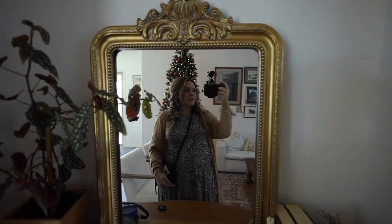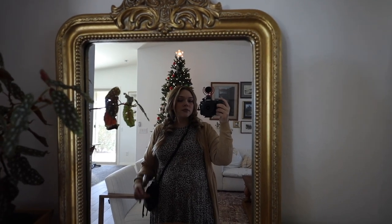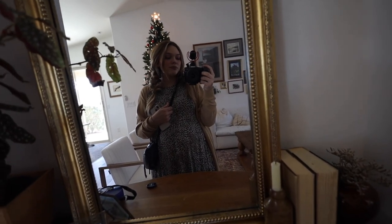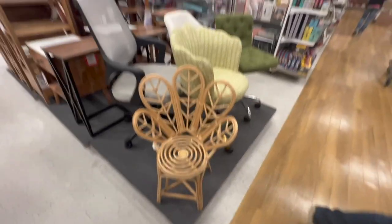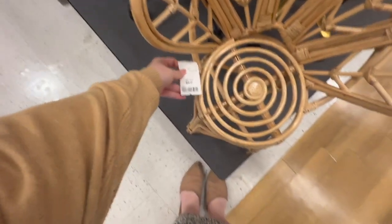This is my OOTD. This memory card is about to be dead but we're going out now. I'll probably film on my phone for a little bit because this memory card is full. Okay, we're back home now.